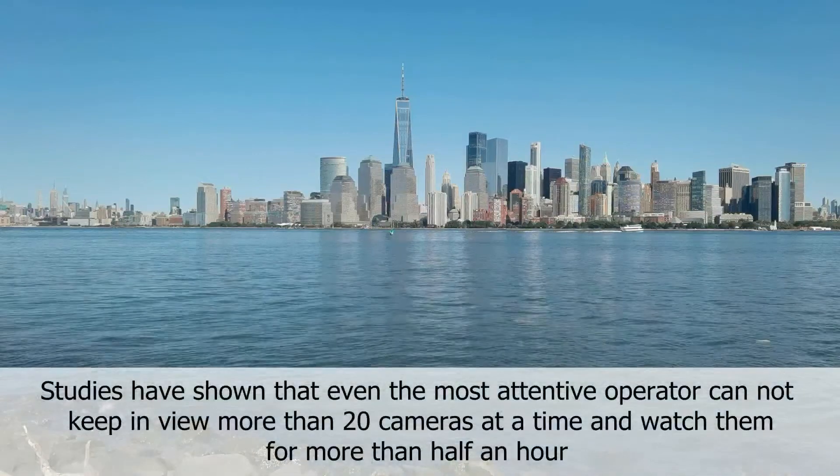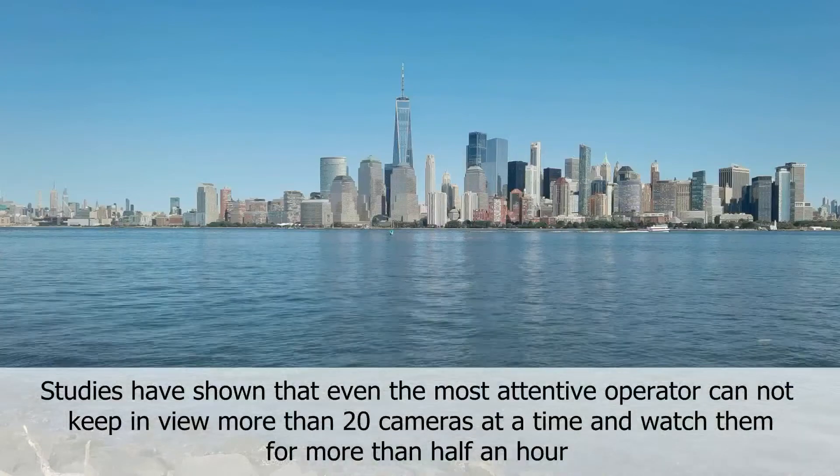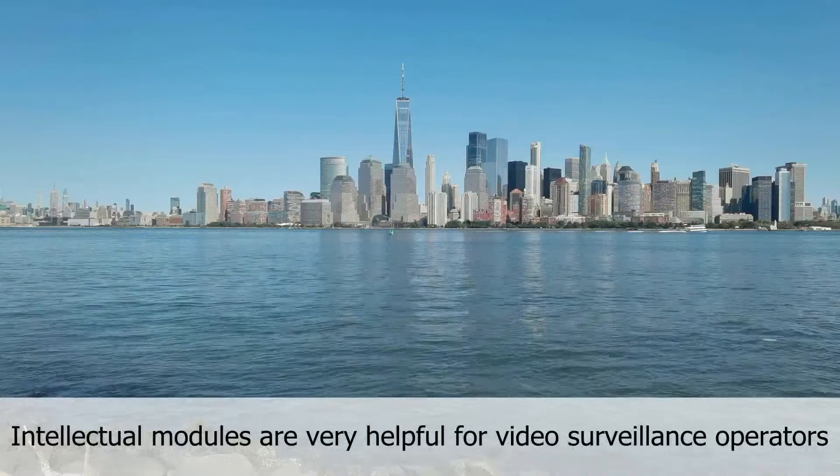Studies have shown that even the most attentive operator cannot keep in view more than 20 cameras at a time and watch them for more than half an hour. Intellectual modules are very helpful for video surveillance operators.